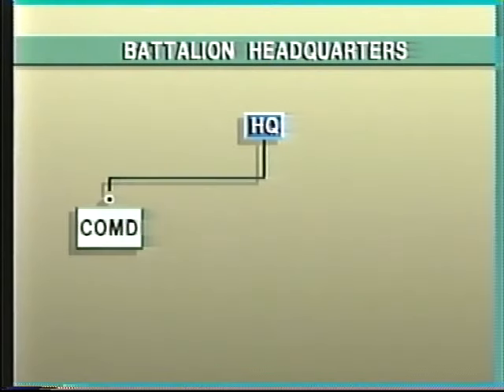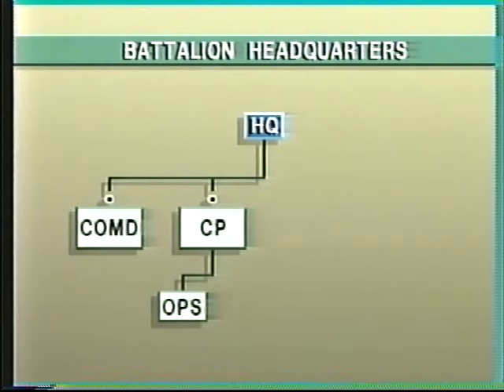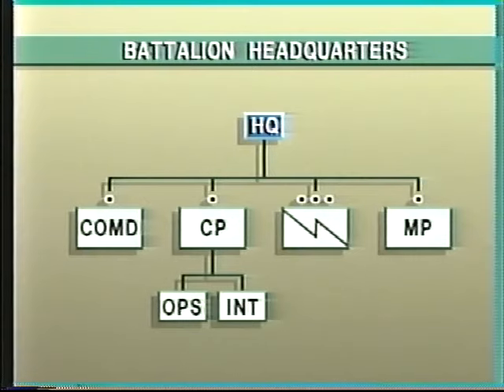The battalion headquarters is composed of a command element, a command post section which comprises an operations group and an intelligence element, a signal platoon, and a military police section.